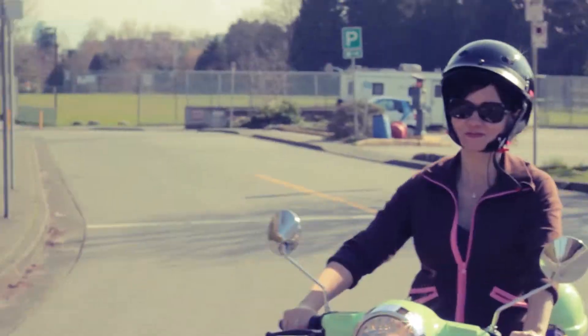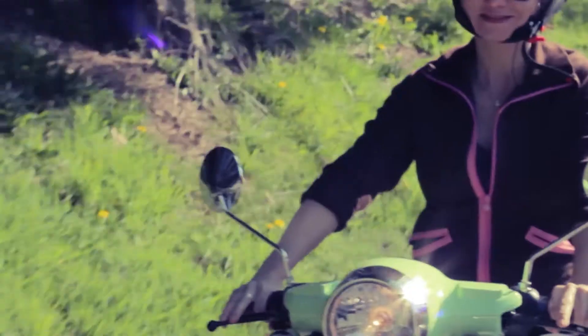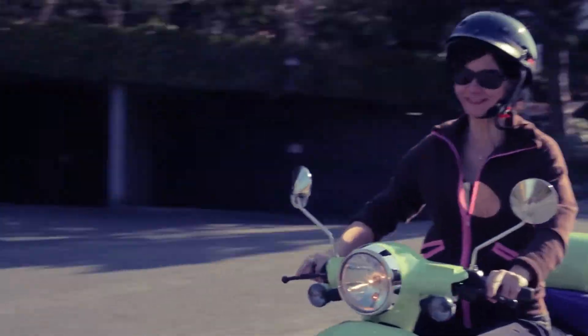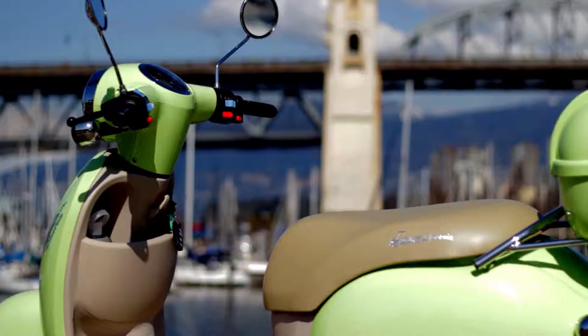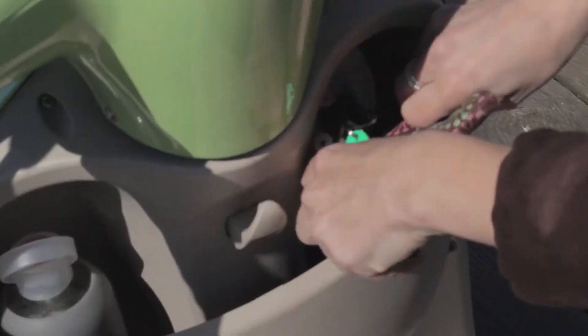It is so stable, it's easy to operate, it's comfortable, it is so much fun. Never have trouble with parking. There's so much room to put my stuff.